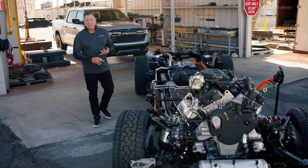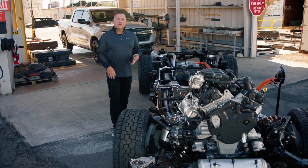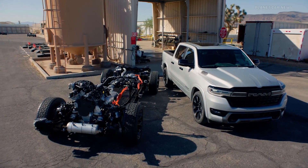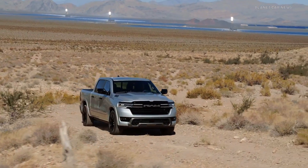You don't buy Ram trucks for the paint, leather, and the filigree. You buy them because they're built to serve — built to serve whatever needs you have. And they're built from the ground up, frame first. And this is the ultimate Ram truck.